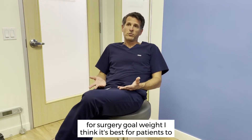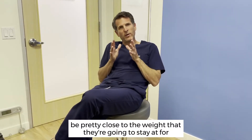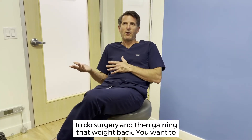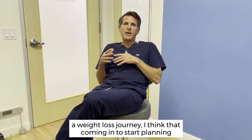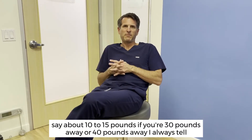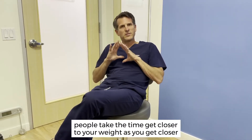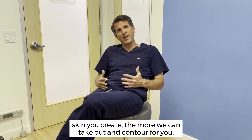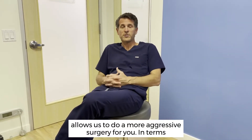In terms of getting ready for surgery, I think it's best for patients to be pretty close to the weight that they're going to stay at for a long time. I'm not a big believer in losing 50 pounds just to do surgery and then gaining that weight back. You want to be at a pretty stable weight. If you're in the middle of a weight loss journey, I think coming in to start planning surgery when you're within about 10% of that goal weight — or about 10 to 15 pounds — makes sense. If you're 30 or 40 pounds away, I always tell people to take the time and get closer to your weight. As you get closer, you're going to create more skin laxity, and the more loose skin you create, the more we can take out and contour for you.